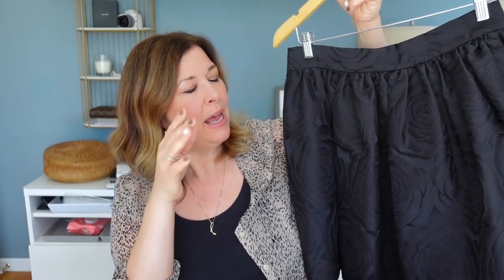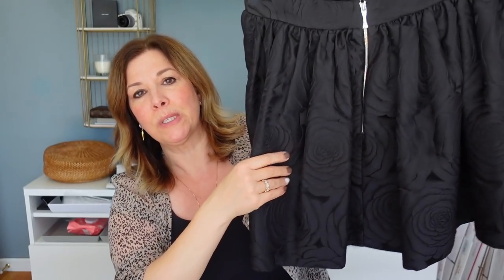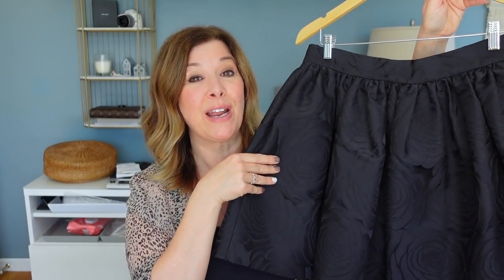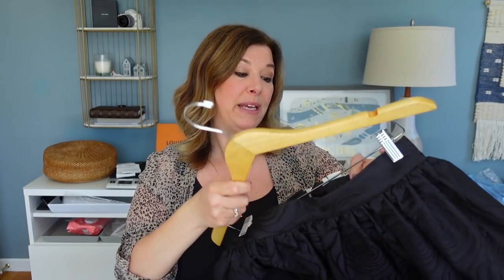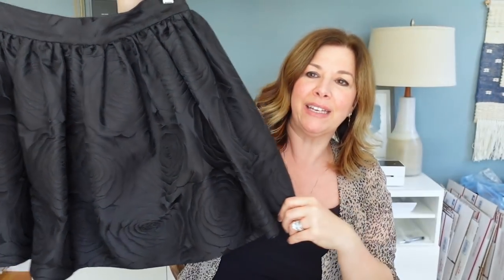I also picked up this Kate Spade skirt to sell. The comps on this style were between $40 and $65, with some new-with-tag versions selling even higher. It's a little pleated skirt with roses on it — black on black, just stunning — with an exposed zipper in the back. The retail on this skirt was over $300. Kate Spade doesn't always resell for tremendous numbers for me, but this particular skirt I really loved. It's a size 10, Kate Spade New York — top of the line. I have it listed at $75 and I'm hoping for at least $45 to $50.